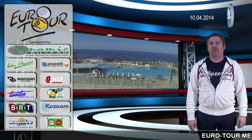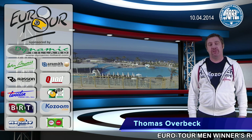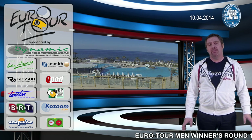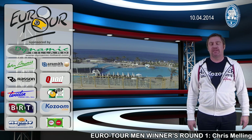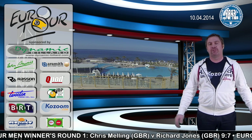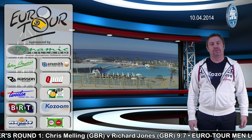Back with more 9-ball action from the Dynamic Billiard North Cyprus Open Euro Tour men and women division. This time we're going to focus on one match only: Alexander Kazakis from Greece versus Darren Appleton from Great Britain. The match was really great and we will show you some parts of it, so enjoy. You can see the results running on the live ticker.